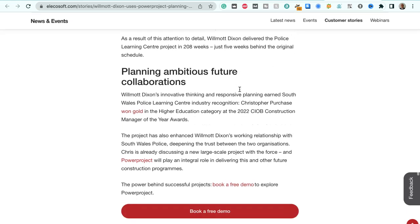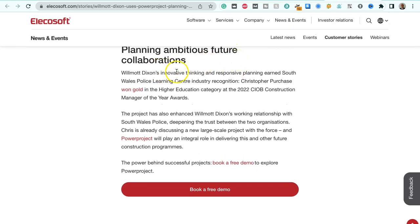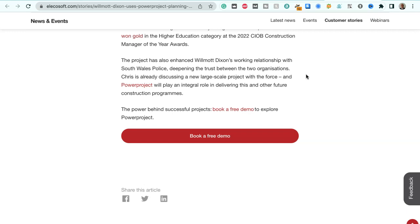As a result of this attention to detail, Wilmot Dixon delivered the Police Learning Centre project in 208 weeks, just five weeks behind the original schedule. Wilmot Dixon's innovative thinking and responsive planning won South Wales Police's Learning Centre industry recognition — Christopher Purchase won gold in the higher education category at the 2022 CIOB Construction Manager of the Year Awards. The project also enhanced Wilmot Dixon's working relationship with South Wales Police, deepening trust between the two organisations. Chris is already discussing a new large-scale project with the force, and Power Project will play an integral role in delivering this and other future construction programmes.